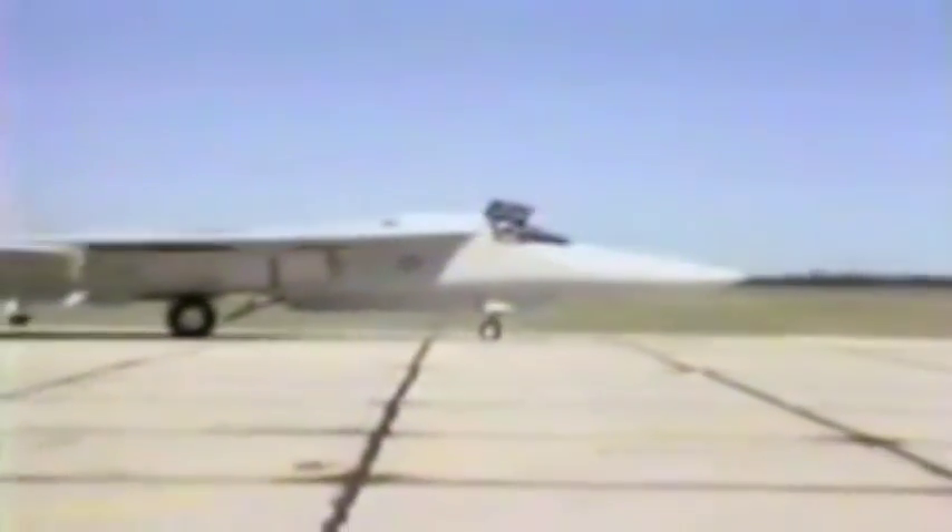This is the Grumman EF-111A Raven, the Prowler's U.S. Air Force counterpart. The Raven also carries a version of the ALQ-99 tactical jammer system. But there the likeness stops, because the Raven was produced by completely rebuilding aircraft originally delivered as General Dynamics F-111A bombers.